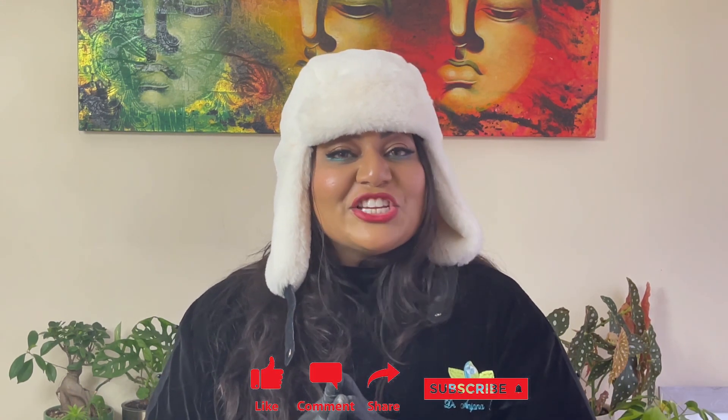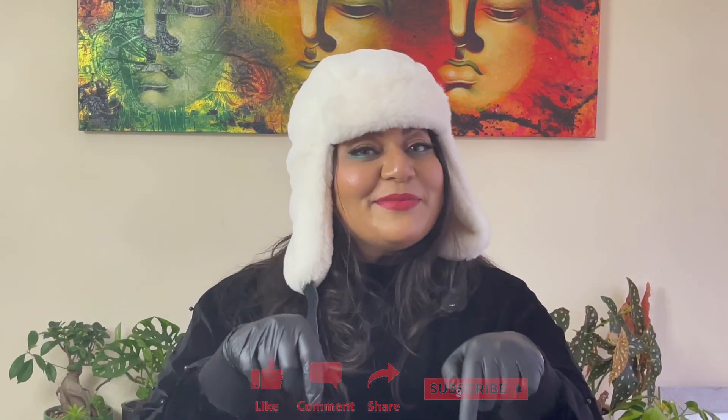If you have any questions about threads, I'd love to hear them. Please like, share, subscribe, and comment down below. Thank you.